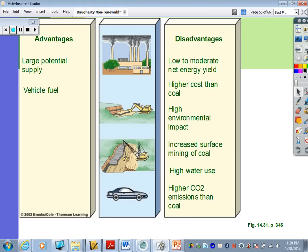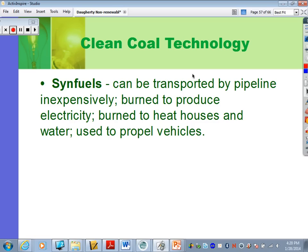Syn fuels are liquids that can be obtained from coal, natural gas, oil shale, or biomass. These can be transported by pipelines inexpensively, burned to produce electricity, burned to heat houses and water, and used for vehicles. So again, this is about getting oils and gases from other sources.